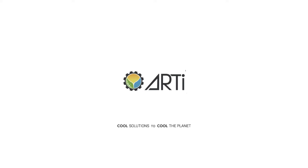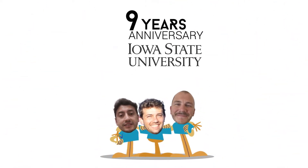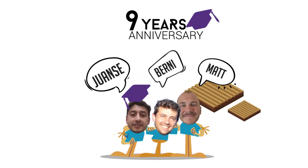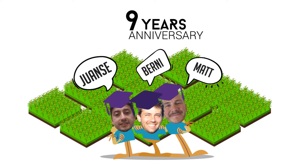Hello. We are Artie. Nine years ago, three Ph.D. students from Iowa State University — Juan Proeno, Matthew Kiefer, and Bernardo Del Campo — came together to develop green solutions to help farmers restore their soils and help reduce global warming.